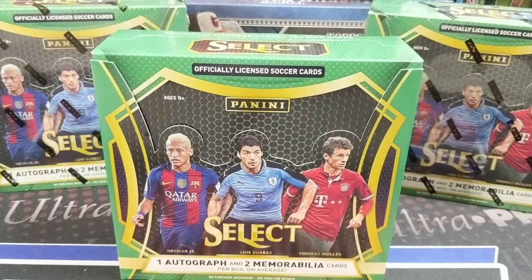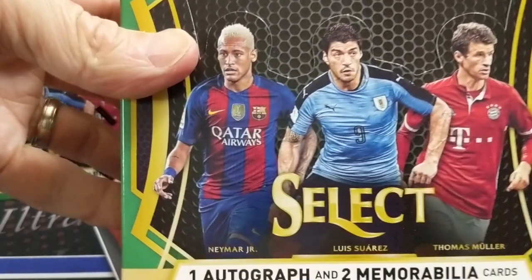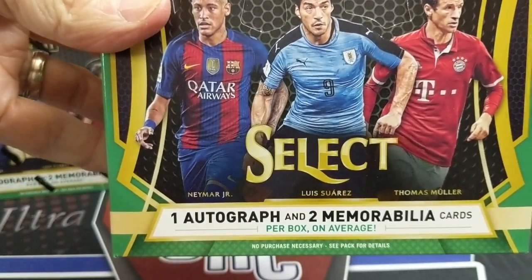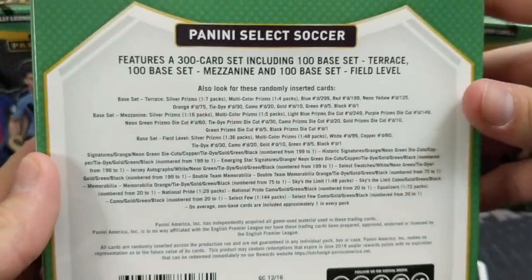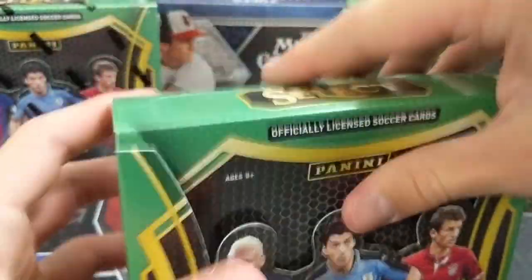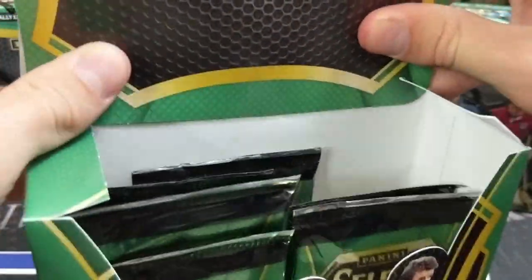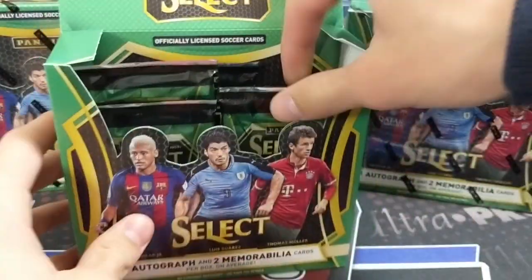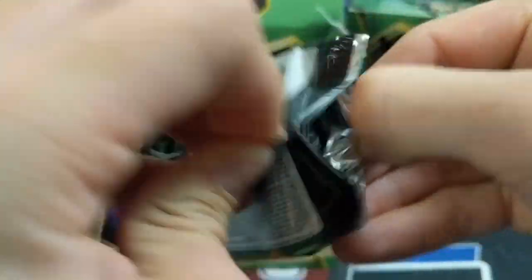These kids play professionally from around 16, but it's kind of more comparable to a Bowman first card in baseball. Their first Prism or first Select card is a big deal because it's the first one, and that usually happens when they get to a bigger club. You've got Neymar, Suarez, and Moeller on the cover — big names, though not as big as Messi, Ronaldo, and Pulisic. You get two relics and one autograph per box, plus prisms and parallels. Beautiful looking cards.